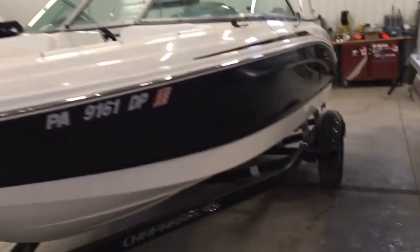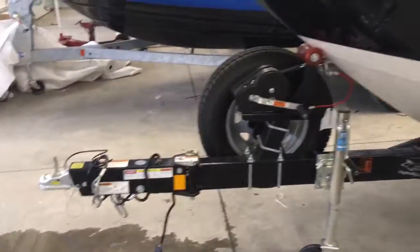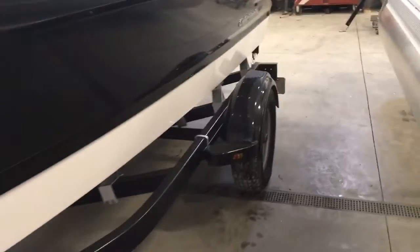The boat only has 43 hours on it. It comes with this custom color-match trailer — black and white — and the trailer has brakes.